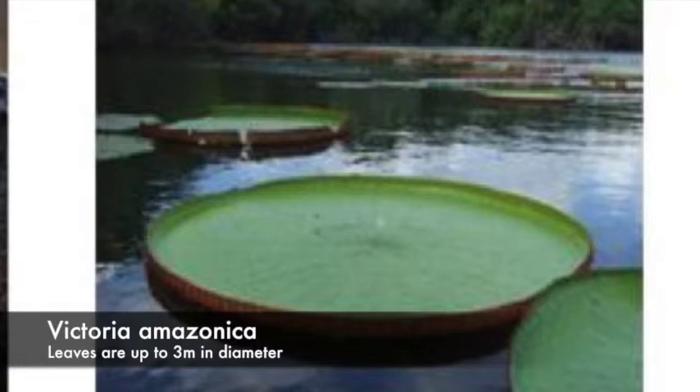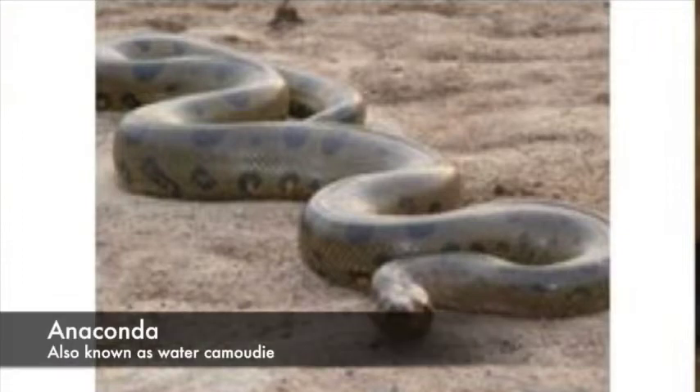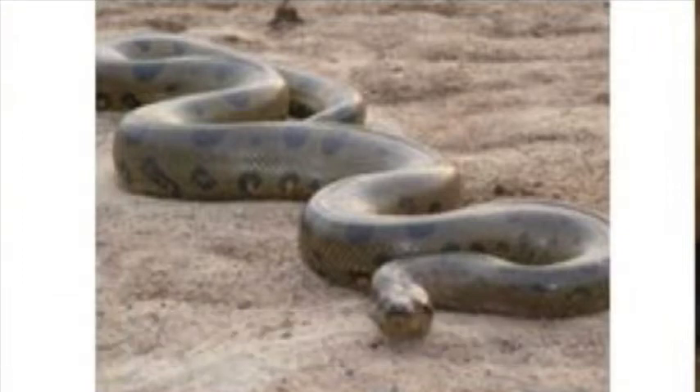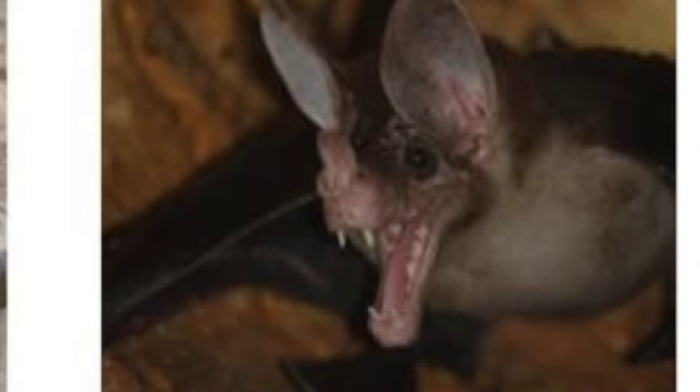This one is our national animal. Our national flower is Victoria Amazonica — we also call it the kumudi, the water kumudi. And then we also have a very large bat. We call it the false vampire bat. I think the wingspan is about three feet.